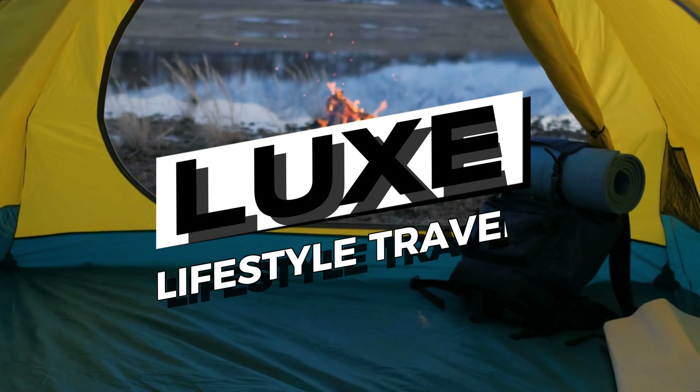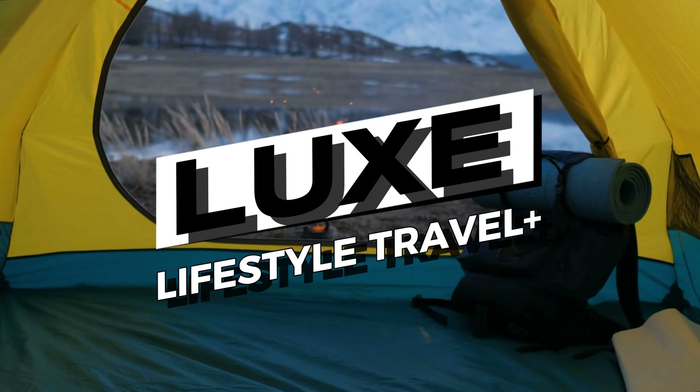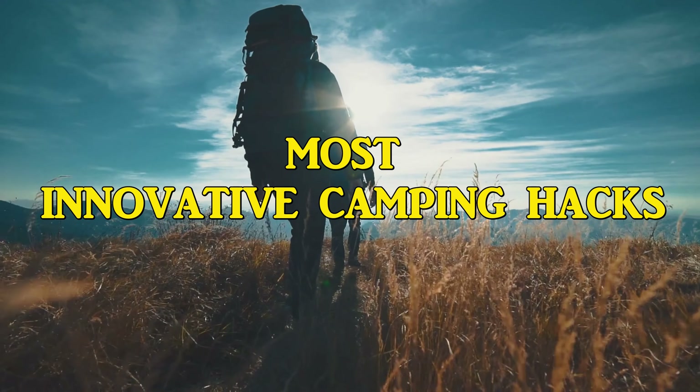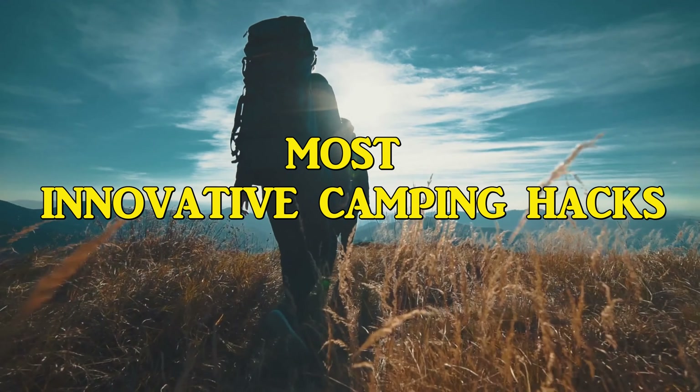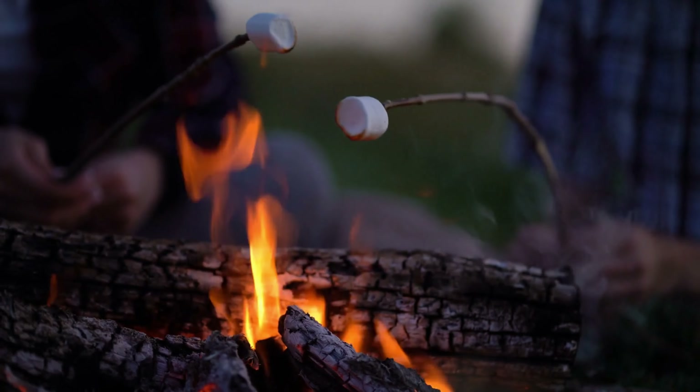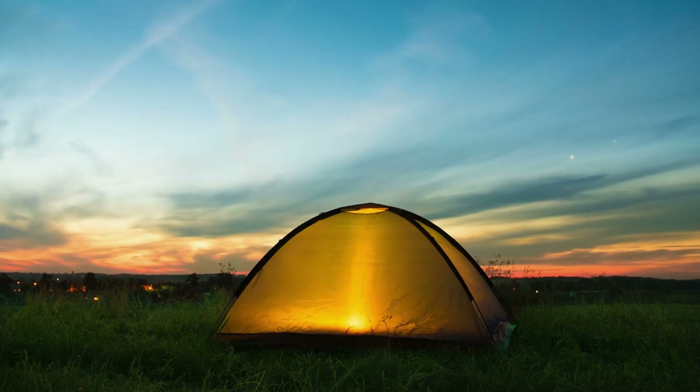Welcome back to Luxe Lifestyle Travel Plus. Today, we're going to share the best, most innovative camping hacks. To experience this remarkable convenience, make sure you watch until the end of the video. Let's begin.